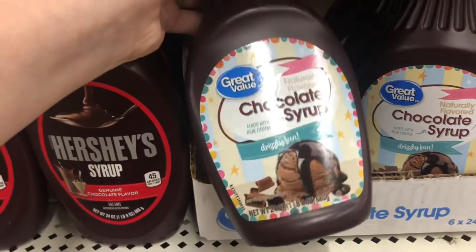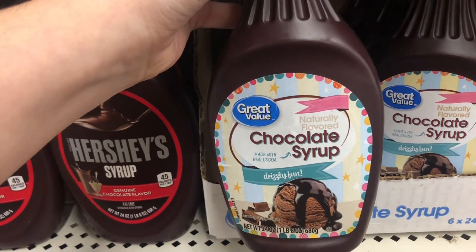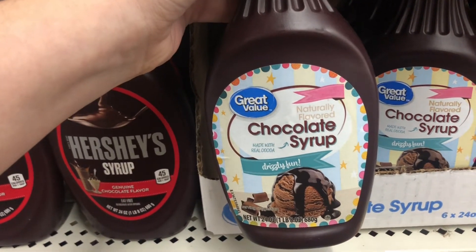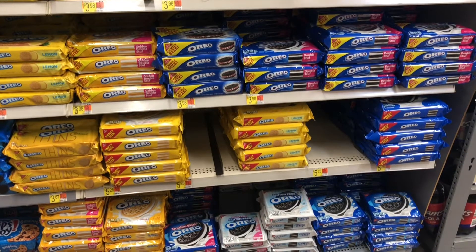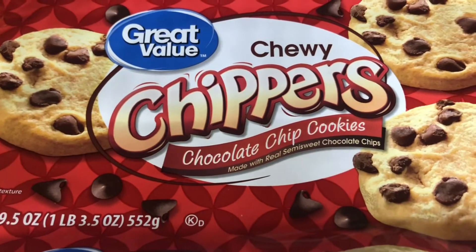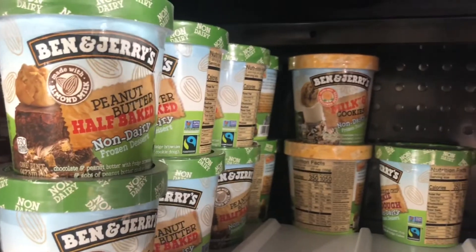Chocolate syrup is vegan — I just get the store brand. Please do not buy from Hershey; they have a thing for promoting dairy farms, and they don't need any more of our money. I would be remiss if I did not point out that these cookies have no animal products in their ingredients. And let's not forget about the Ben & Jerry's non-dairy ice cream.